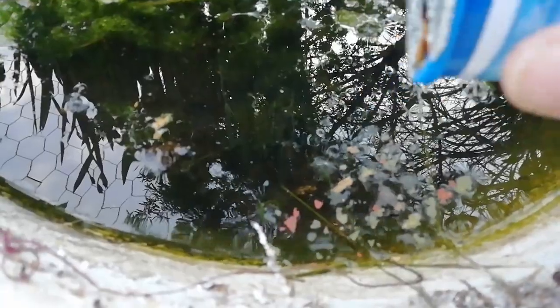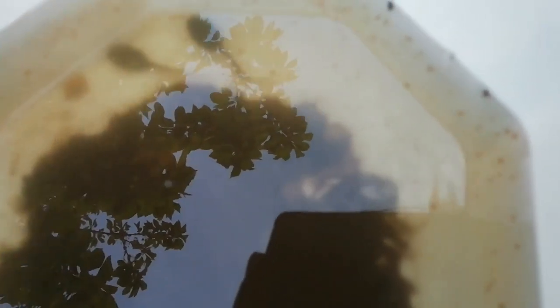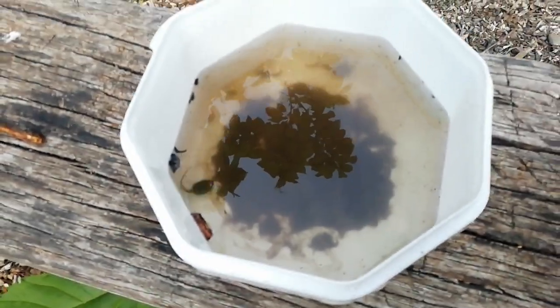Little tadpoles! Dinner time! Hello! So we've got four tadpoles in there and lots of these tiny Daphnia or water fleas. It's actually good tadpole food. Let's get these guys home.